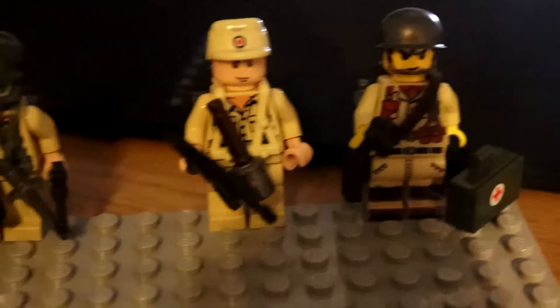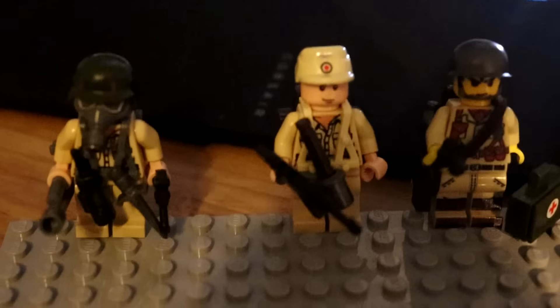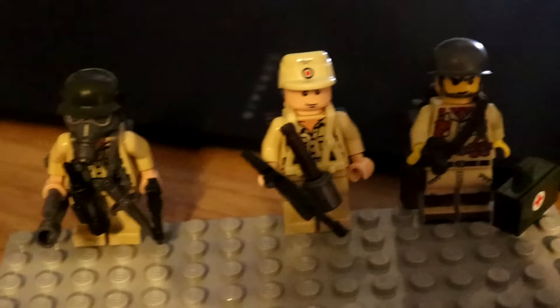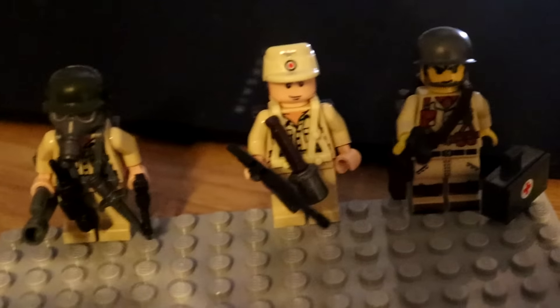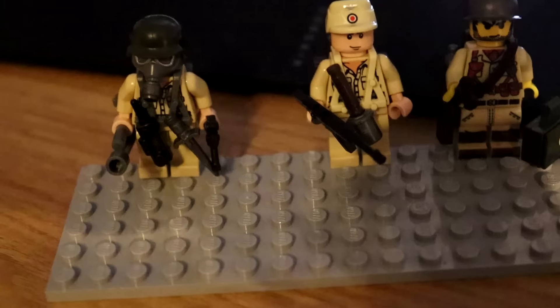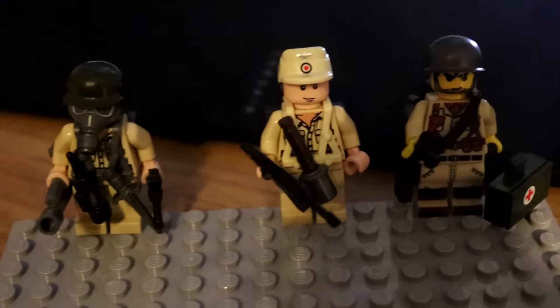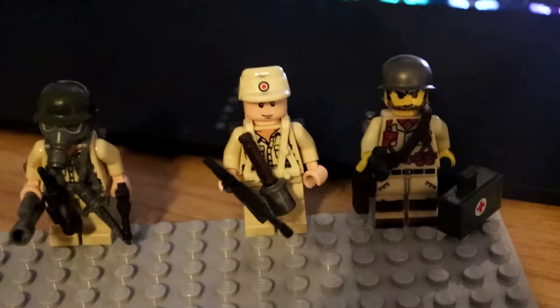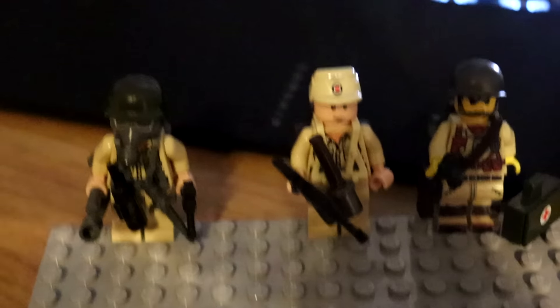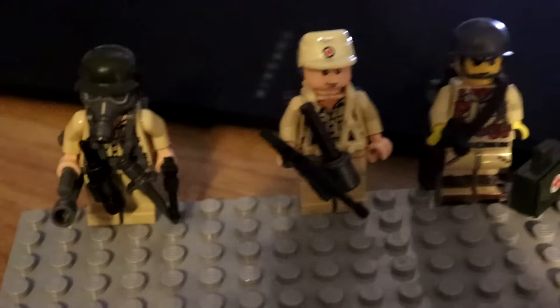Alright guys, that's going to be about it for this video. We're going to give away these three custom minifigures because I bought extras of all of the supplies that they come with — so I can make my own, so why not give these to you folks. If you guys want to join the giveaway, all you got to do is hit the like button, subscribe with notifications on, and comment down below your favorite battle of World War II and you will be entered to win. If I already planned a giveaway for this video, let's just give away both — why not?